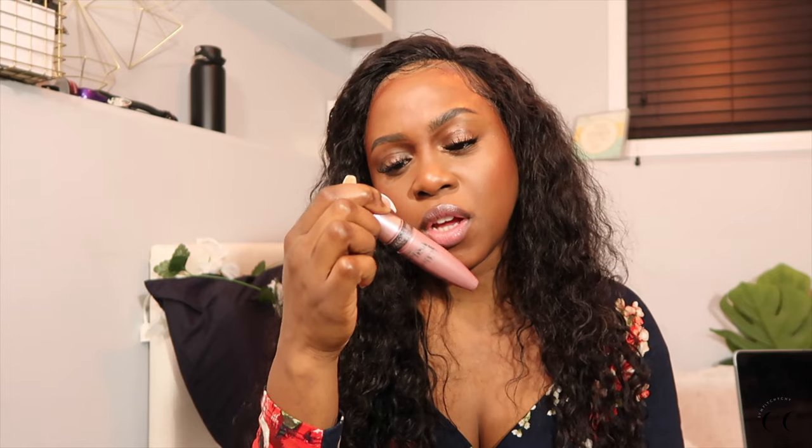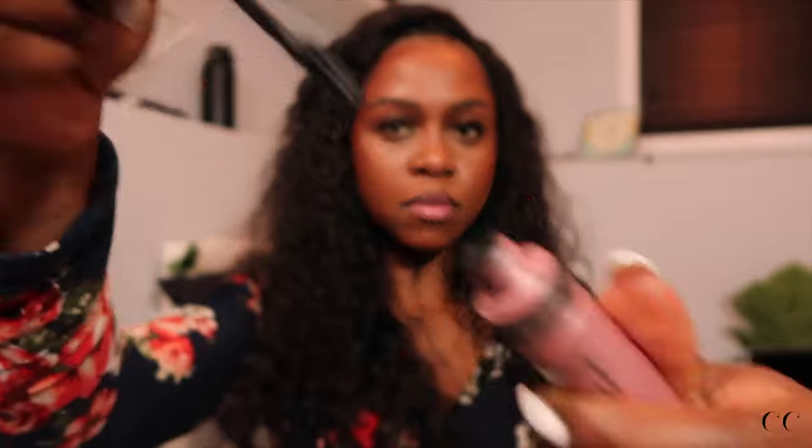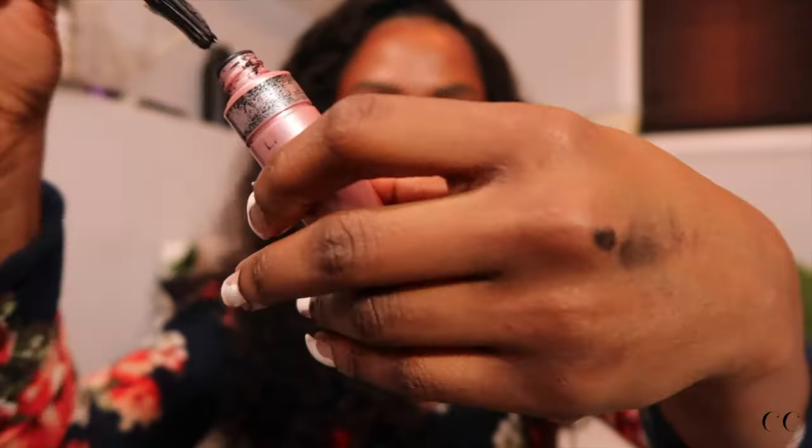This is the Lash Sensational Mascara from Maybelline. I enjoyed this mascara. Because I wear lashes now so often, I don't necessarily care too much about length. But from what I can remember, this does a very, very good job to kind of elongate my lashes. It is a wetter formula, but I definitely, definitely recommend.